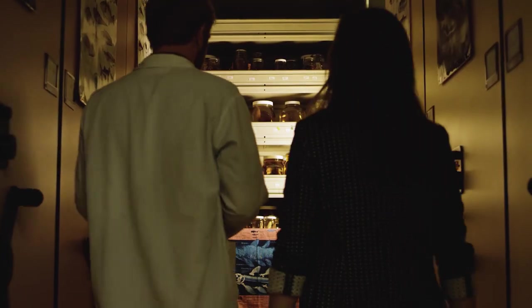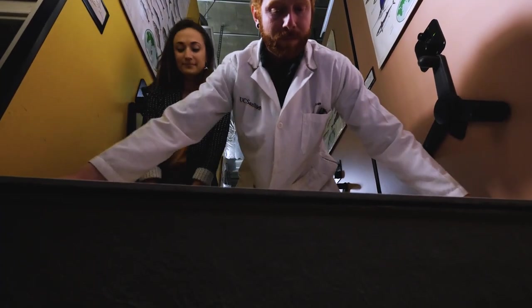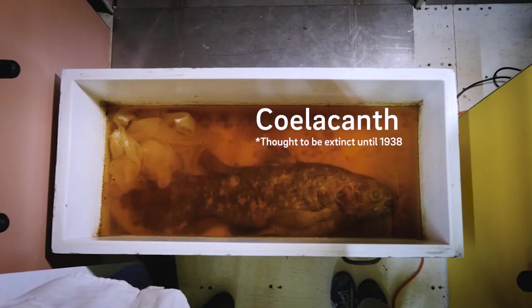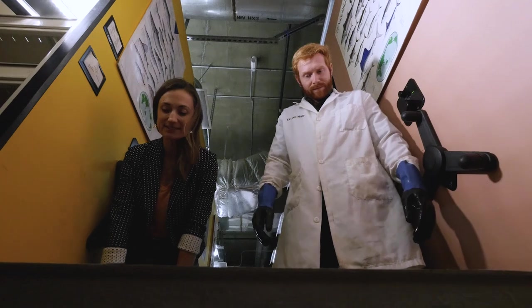It was brought in by a fisherman to a woman who ran a small natural history museum in East London, South Africa. She had never seen a fish like it before. It's way cuter in person.